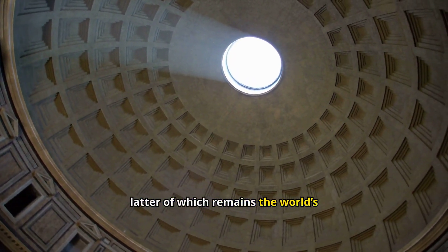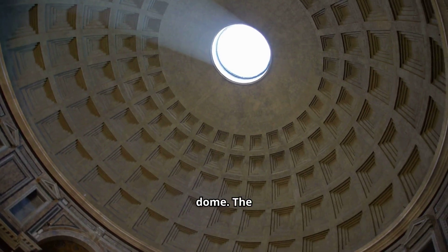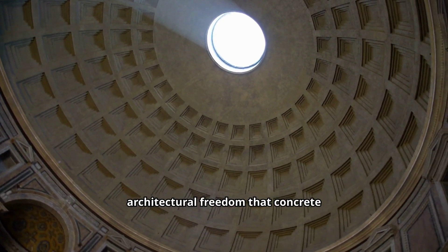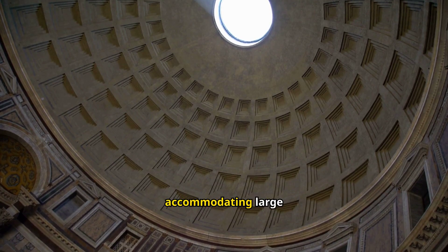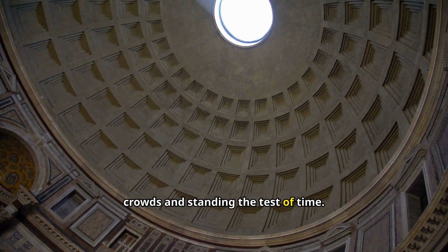The Pantheon's dome remains the world's largest unreinforced concrete dome. The architectural freedom that concrete provided resulted in buildings that not only impressed with their size but also served practical purposes, accommodating large crowds and standing the test of time.